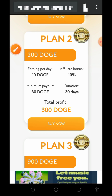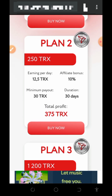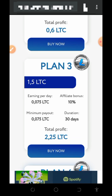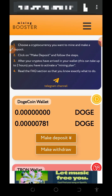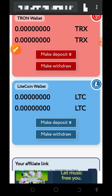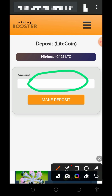Scrolling down you'll see higher Dogecoin plans. They also have a Trex plan where you can choose any plan on the Trex aspect. Further down you'll find the Litecoin plans. To join any plan, tap the buy button below it. First you need to make a deposit — tap the deposit button on screen, then the make deposit button, and enter the amount of Litecoin you want to deposit.